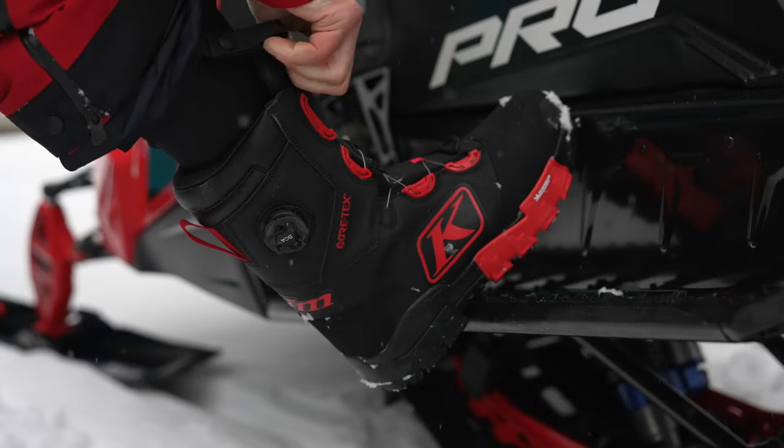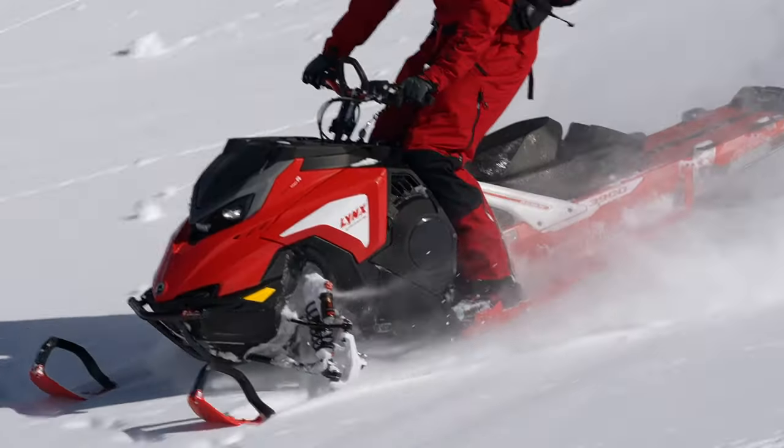When Klim launched the industry-first Adrenaline GTX boot in the early 2000s, we set the standard for technical snowmobile footwear that changed riders' expectations of snowmobile footwear forever.